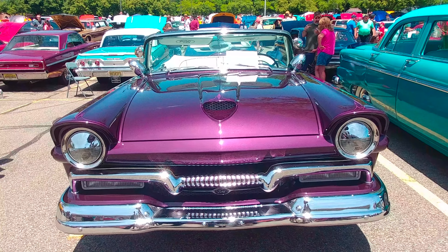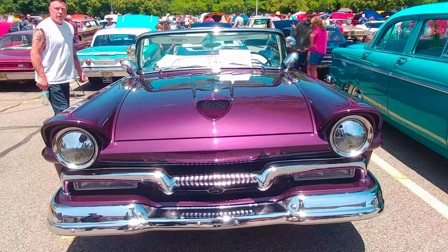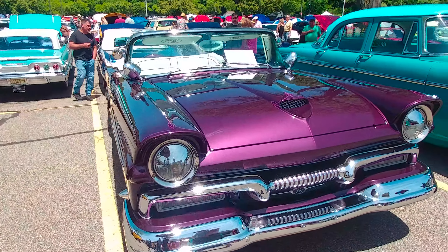1957 Plum Raspberry Metallic Ford Fairlane Convertible. What a nice paint job.